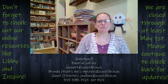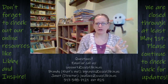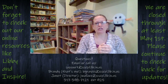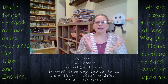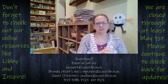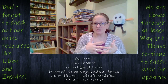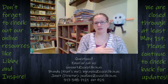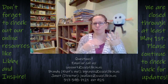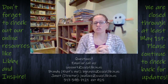Hi everyone, happy Friday! I am going to read you a spring story today and show you a quick little spring craft that you can do. It does not feel much like spring this week, so I thought I'd bring a little spring to your screen. We are now closed through May 1st at least, to coincide with the governor's shelter-in-place order. All of our events have been canceled through this month and next month.